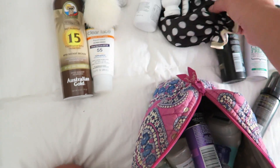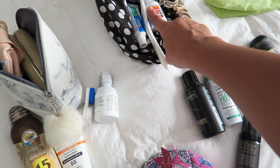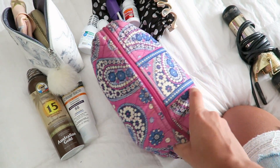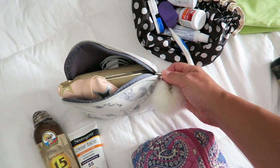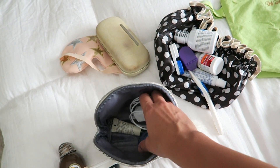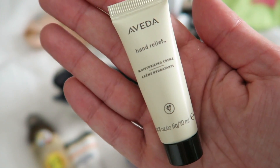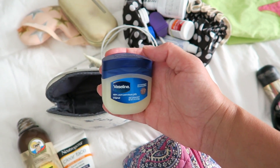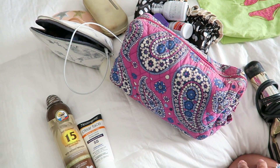Over here is my nighttime stuff: a shower cap, toothbrush, toothpaste, Tylenol just in case, contact solution, and my contact case. I might put some of that stuff inside my shower cap. Then this is my little nighttime bag — everything I need right when I go to bed: my face mask, my glasses for after I take my contacts out, my phone charger, hand cream — this is the best hand cream in the entire world by Aveda, I love it — and Vaseline for my lips at night. I like to keep everything organized in pouches because it just keeps things cleaner.